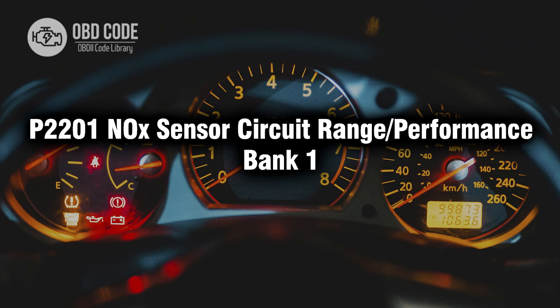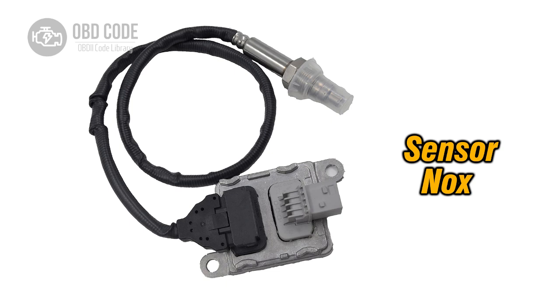Welcome. In this video we will talk about code P2201, its symptoms, causes and possible solutions. P2201 is a diagnostic trouble code that indicates an issue with the knock sensor circuit on bank one of the vehicle's exhaust system in terms of range or performance.